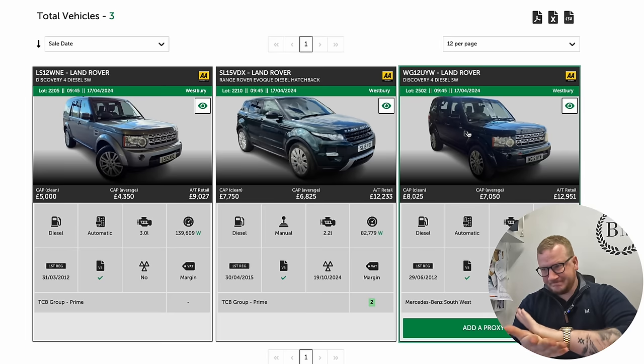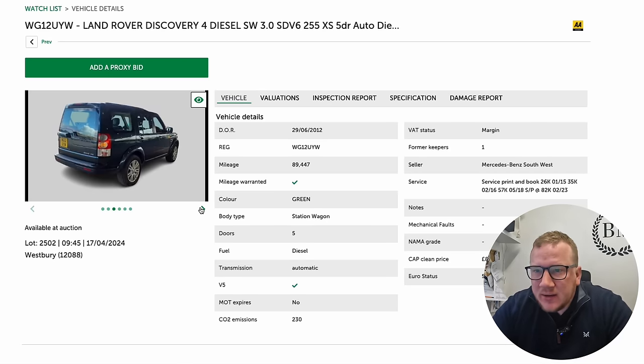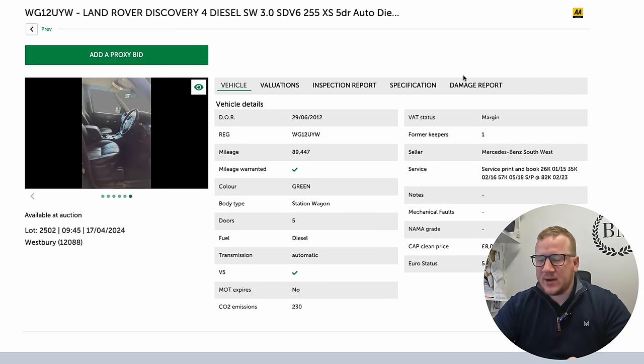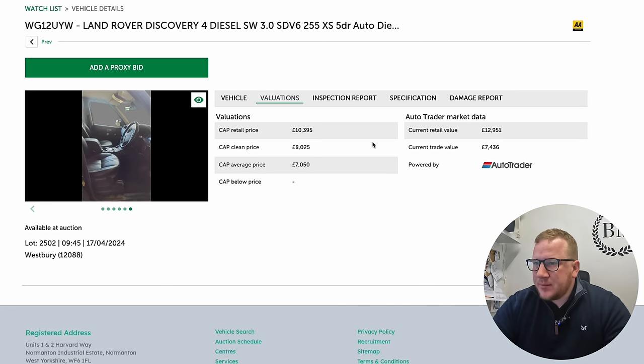The last one I'm interested in could be an interesting one — a 2012 Discovery 4. It's the facelift era with the twisty dial gear selector, the newer version rather than the introduction years. Still had the pig's foot type gear selector. It's only done 89,500 miles — nice mileage. It's in a nice green colour and come from Mercedes-Benz Southwest, so traded in at a decent dealership. There could be a potential great margin: it's about £13 grand retail and cap clean price is £8k — that's about a five grand margin.